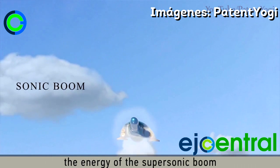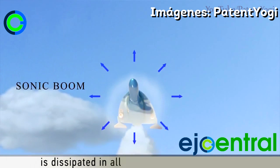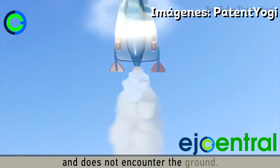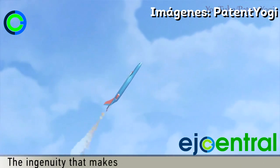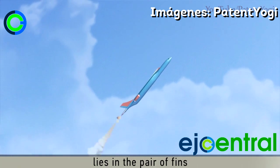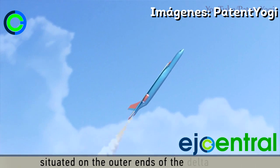Because of this vertical trajectory, the energy of the supersonic plane is dissipated in all horizontal and radial directions and does not encounter the ground. The ingenuity that makes higher supersonic speeds possible lies in the pair of fins situated on the outer ends of the delta wings.